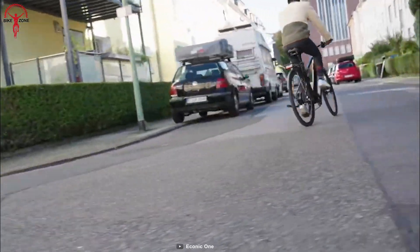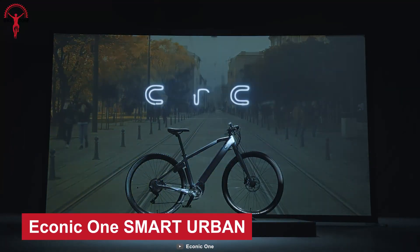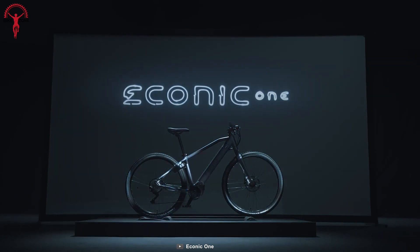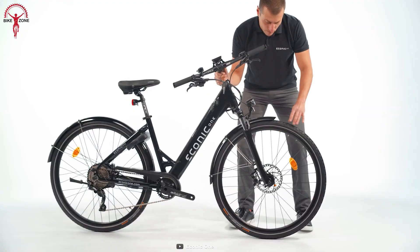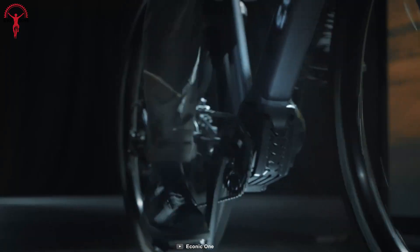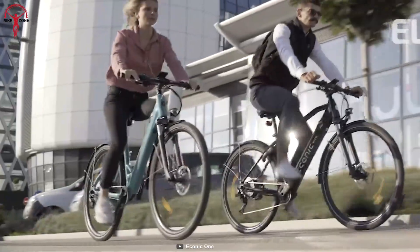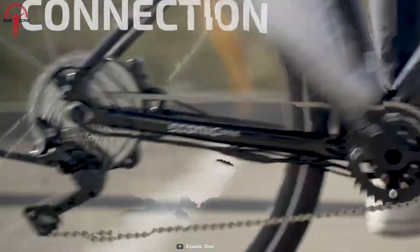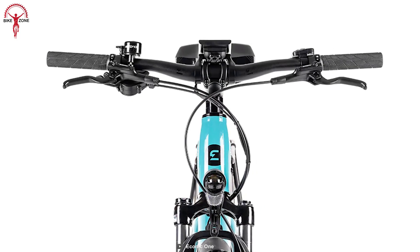If you want something strictly for the city, the Iconic One Smart Urban E-Bike is the perfect solution for urban riders looking for versatility and comfort on their daily adventures. This innovative bike features thicker tires, which provide greater freedom for exploring beyond the pavement, while the chain guard protects your clothes from getting caught in the chain.